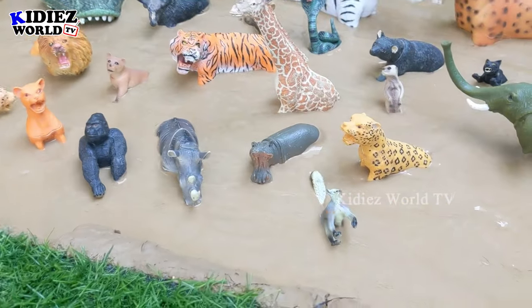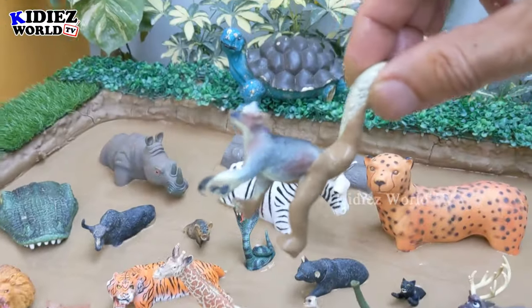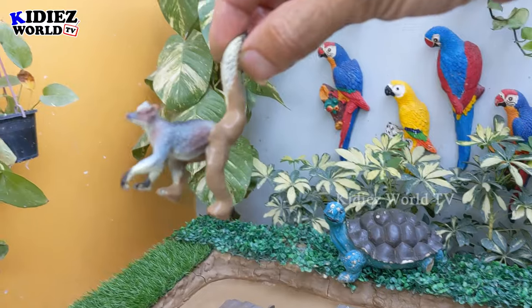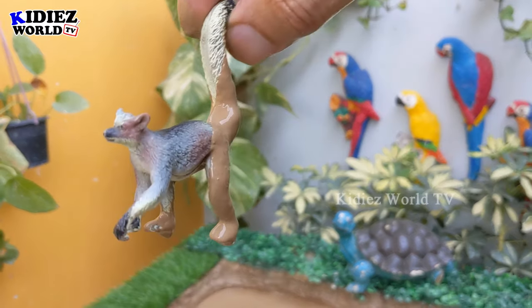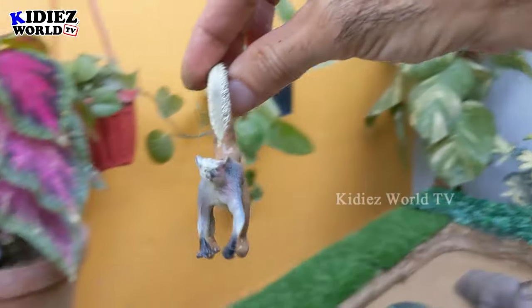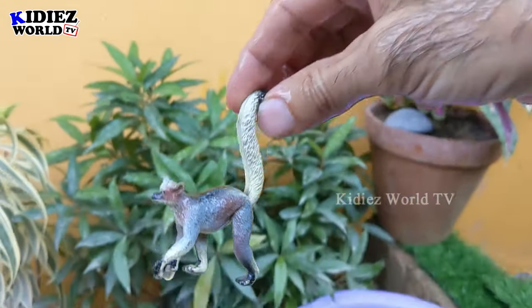Let's see what we have next — we have here a ring-tail lemur, a little tiny animal with a very, very big tail, known as the ring-tail lemur, belonging to the African region. Let's make him clean — here we go, ring-tail lemur!